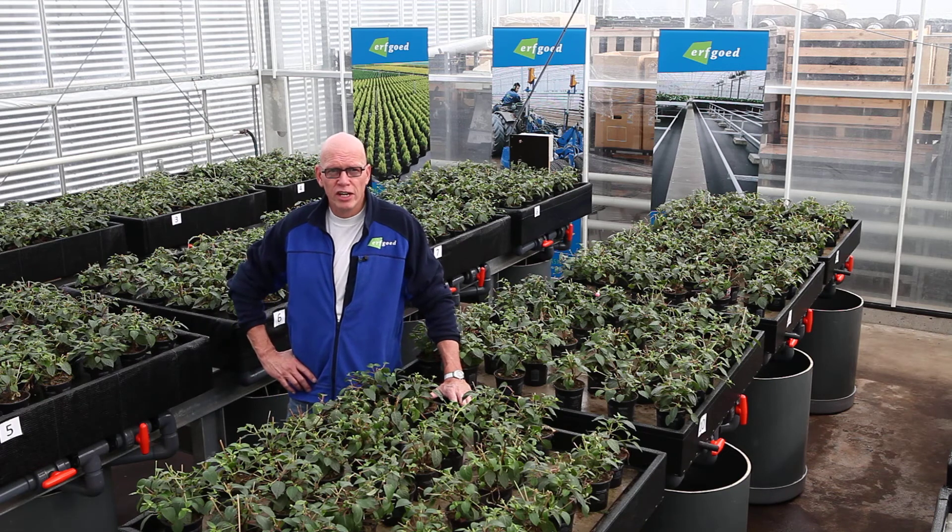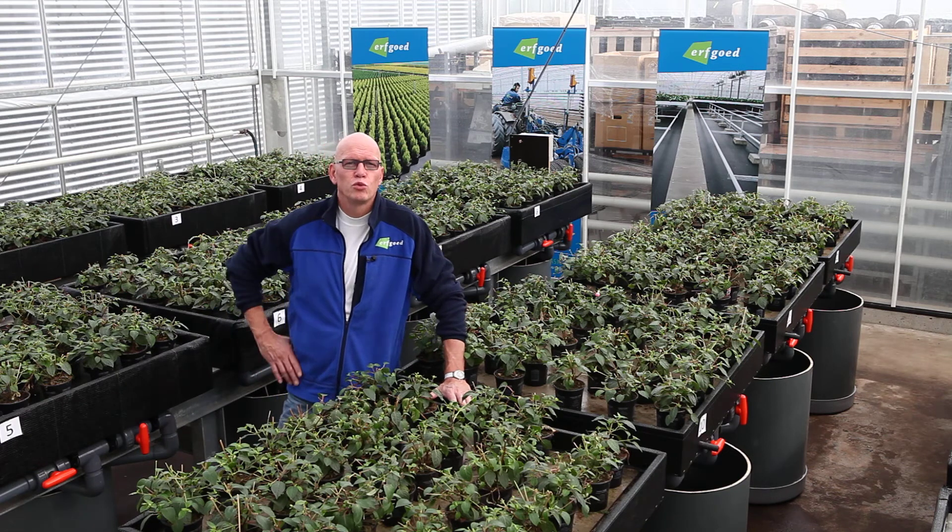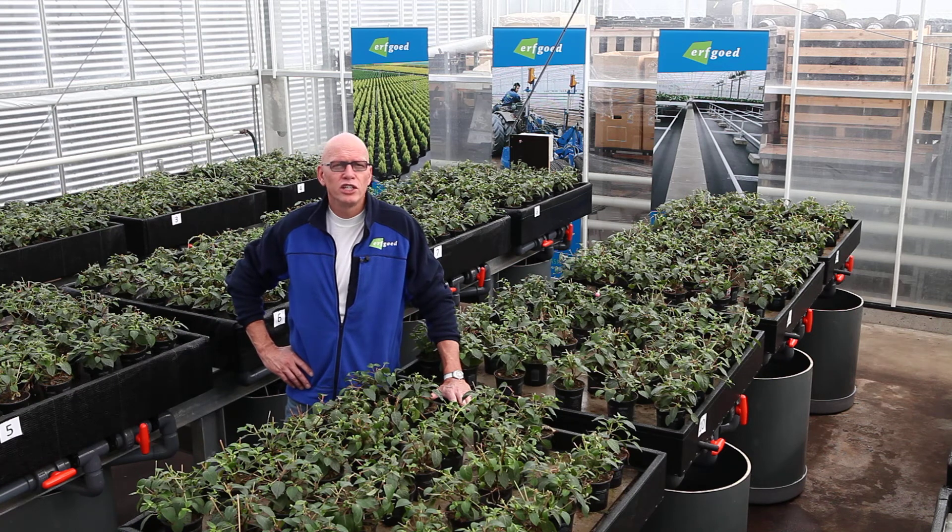I'm now in the Erfgoed research area. We have this area because we attach great value to extensive testing of new developments in cultivation floors, but also to research into the effects of certain floors on the crop — in other words, why does a plant do better on one floor than on another?